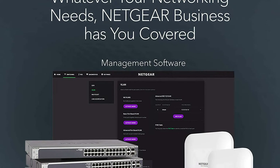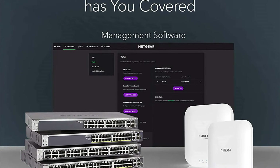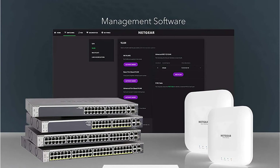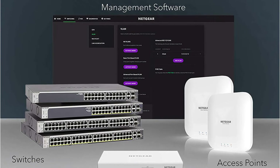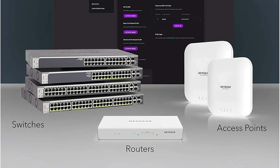You can mount this network device in two different ways with the included hardware. If you want quick access, you can mount it on the wall or keep it on a desk. Due to its silent operation, this switch isn't disruptive in low-noise environments. NAS devices, access points, IP cameras, and computers can all be connected to this switch.